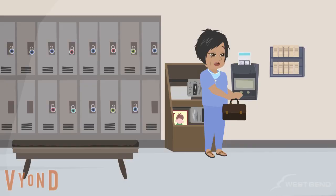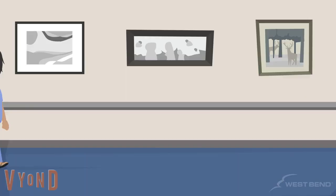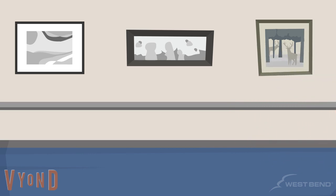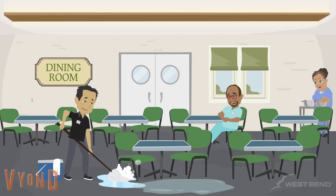After clocking out, Shannon changed from her work shoes into flip-flops and began to walk through the building towards the employee exit. Normally, she takes a carpeted hallway to get to the exit. On this day, Shannon instead chose to walk through the dining area where she knew her co-workers would be cleaning up after lunch.